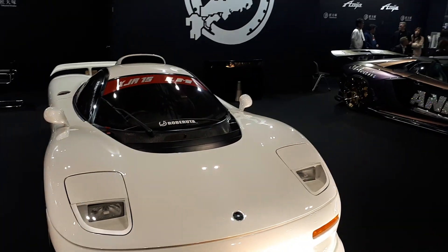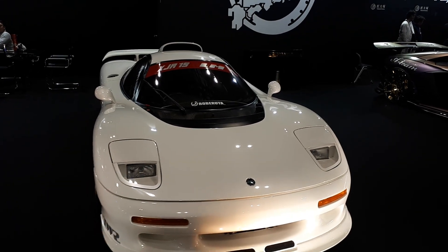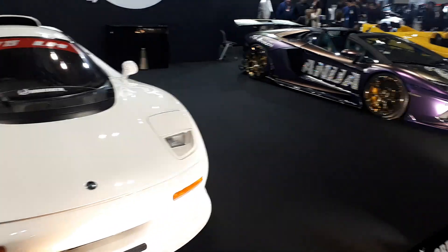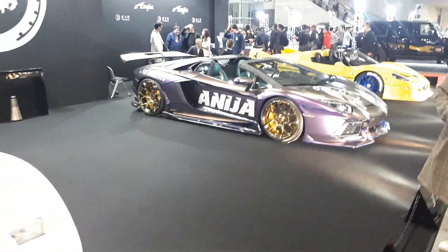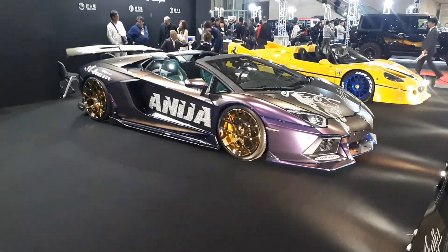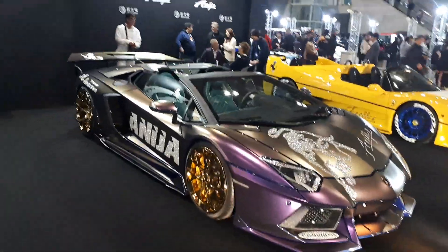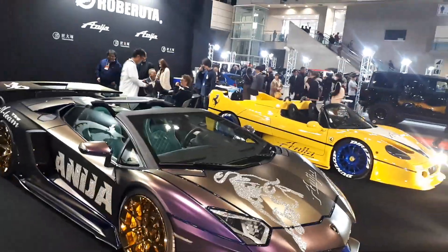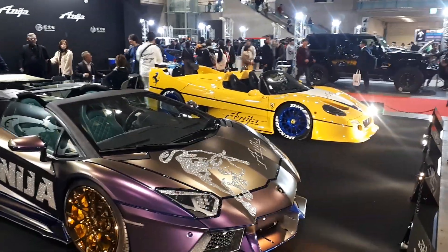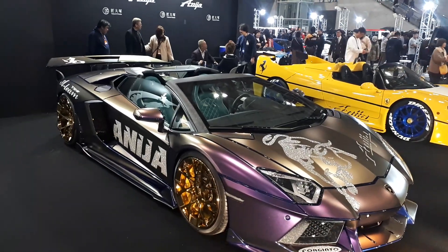Anybody want to guess what that is? Oh sorry, it's on the windshield. Oh look at this — there's a Ferrari F50 there. Look at that. Okay, this is beyond bling.